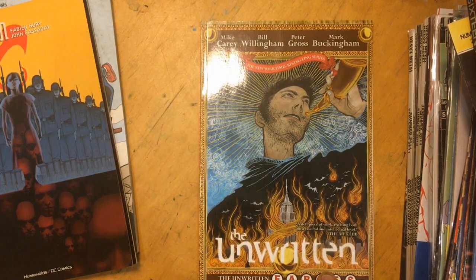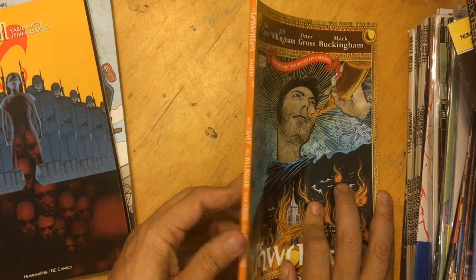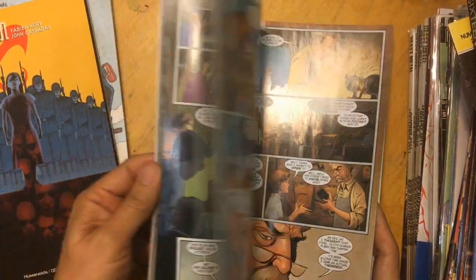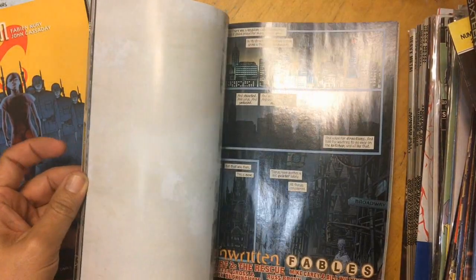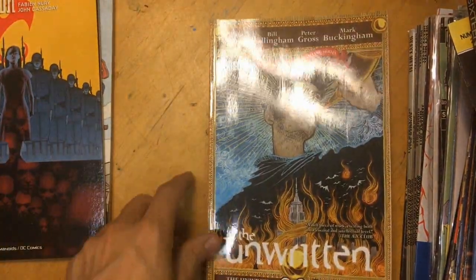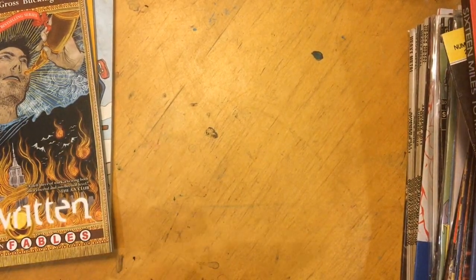Next, Unwritten Fables - I'm a little confused by that because I love Fables but I don't know what this Unwritten Fables crossover is. I thought, you know what, let's check it out - it was 50 cents, you can't go wrong. It's a whole trade too, so normally 15 bucks, 50 cents - can't go wrong. I'm a huge fan of Fables and this is actually one book that my wife will read.